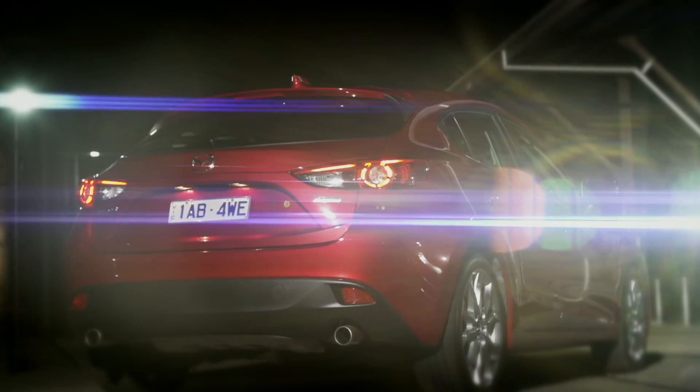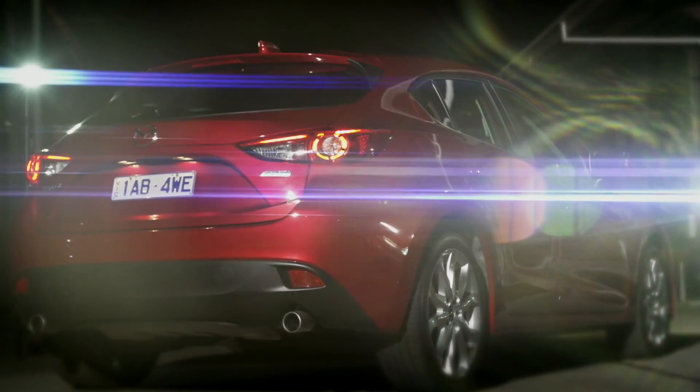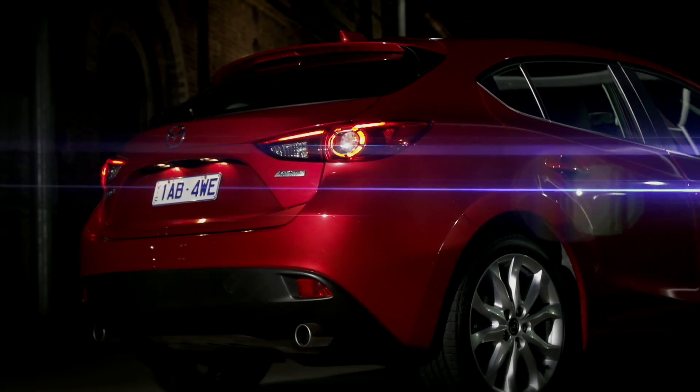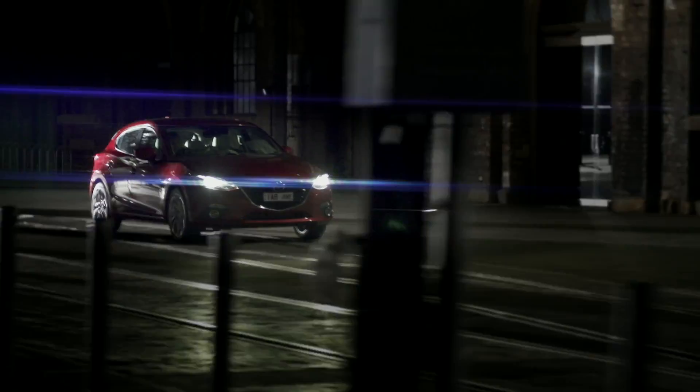The all-new Mazda 3 has some big shoes to fill. The previous generation Mazda 3 was already one of the top-selling cars in Australia. So how do you build on that success?